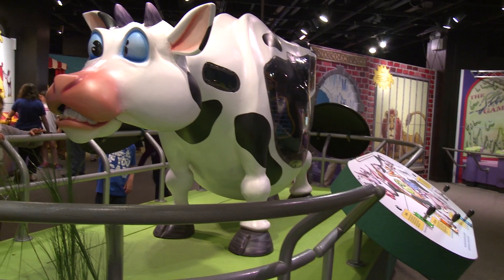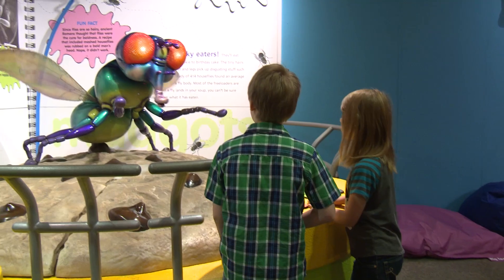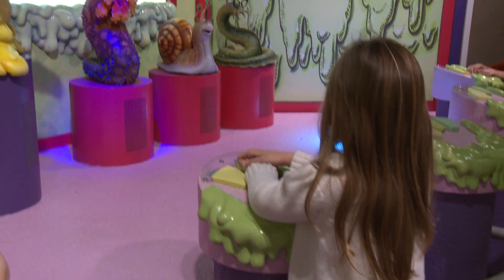Animal Grossology is based on a children's book written by Sylvia Branzai, and it features all the gross things that animals do. The exhibit took that book and brought it to life. When you come in, you get to learn about some of those nasty things, but also find out the reasons why they're actually really excellent adaptations and give animals an evolutionary edge.